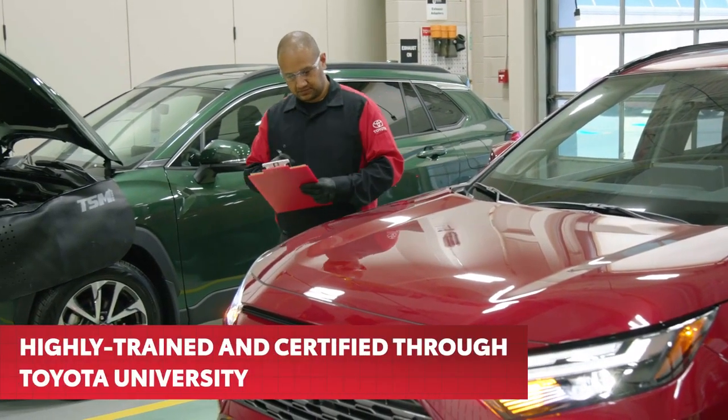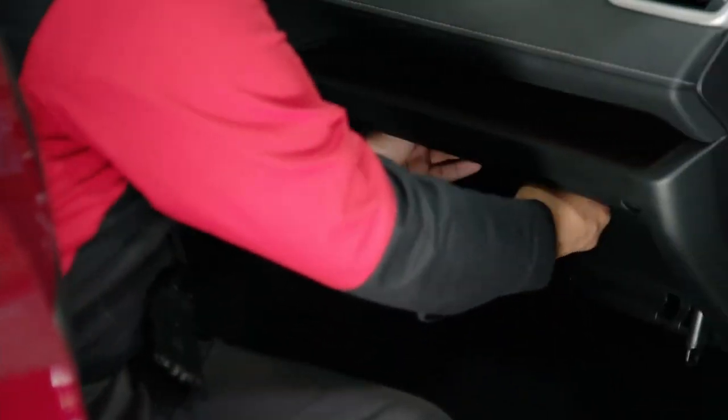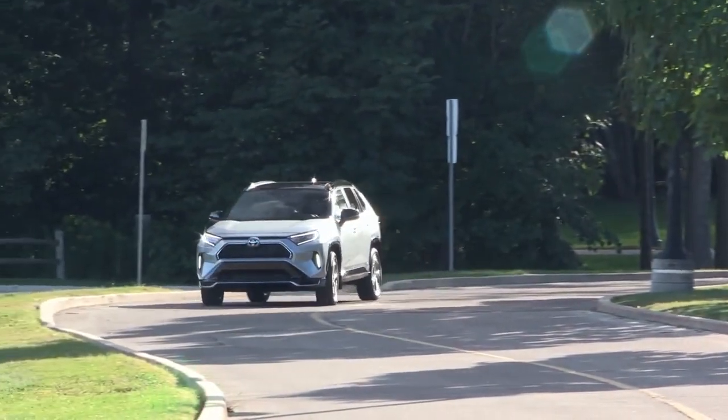Your service technician is highly trained and certified through our Toyota University. They are the specialist who is capable of performing any service or repair your Toyota vehicle needs to run smoothly and keep you and your family safe.